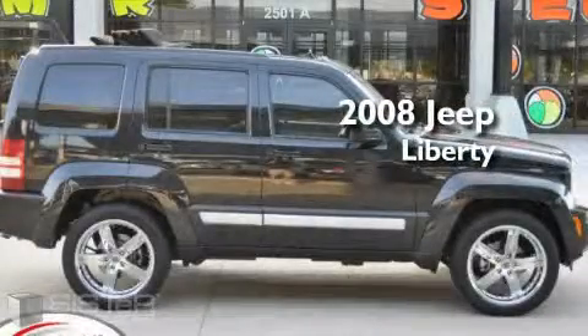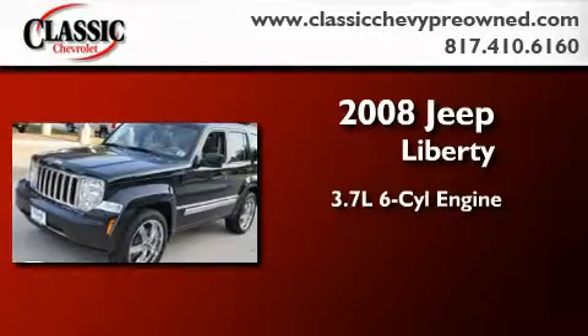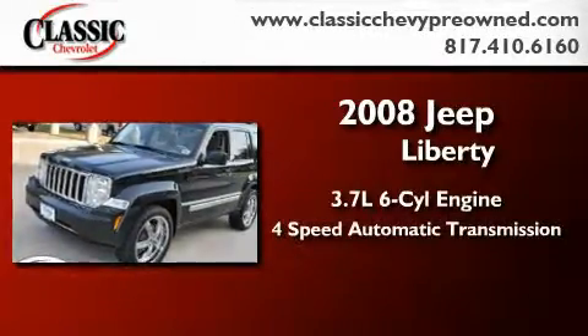This is a 2008 Jeep Liberty. It has a 3.7 liter 6-cylinder engine and a 4-speed automatic transmission.